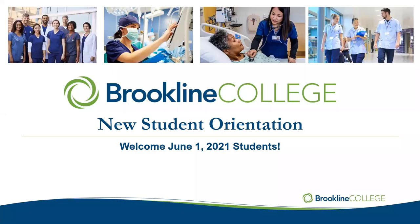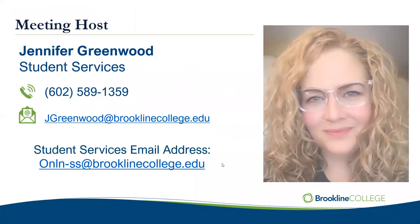I will be recording the session this evening, so if you wanted to come back and view it or just had questions, we can send it to you. I wanted to first of all welcome you to New Student Orientation for the June 1st session. We're so excited to have you here. My name is Jennifer Greenwood. I'm your host this evening. I work in Student Services, and you can reach out to me or my team at the address shown on the screen.